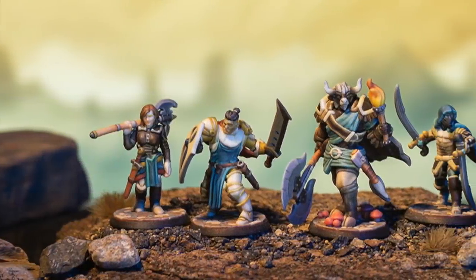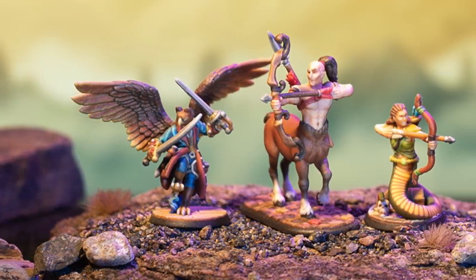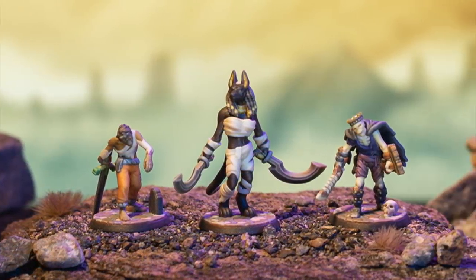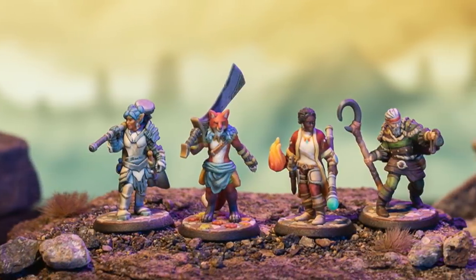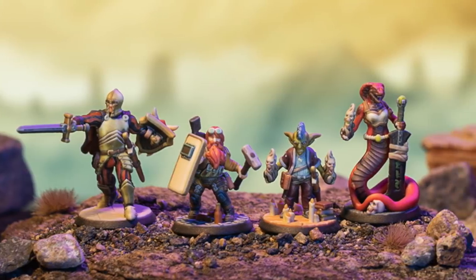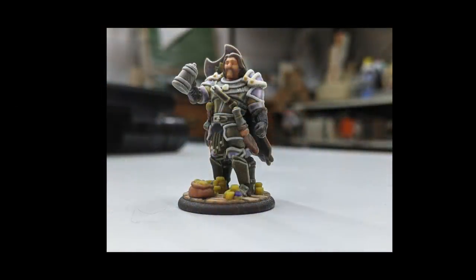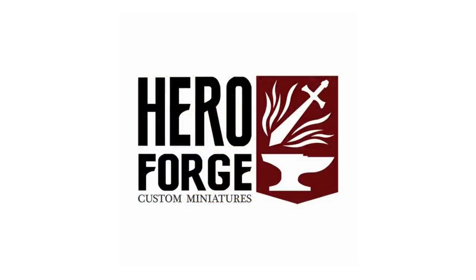This week's episode is sponsored by HeroForge, the masters of customizable miniatures. If you've never played with their online 3D character creator, you are missing out. They've got so many options to make your character exactly the way you want it, and they come out looking great. If you've got a 3D printer, you can download the specs, or they can cast them and send them straight to you. Color printing is available now — just check out this mini that they sent us. Go to HeroForge.com to start designing your custom miniatures. Link in the description.